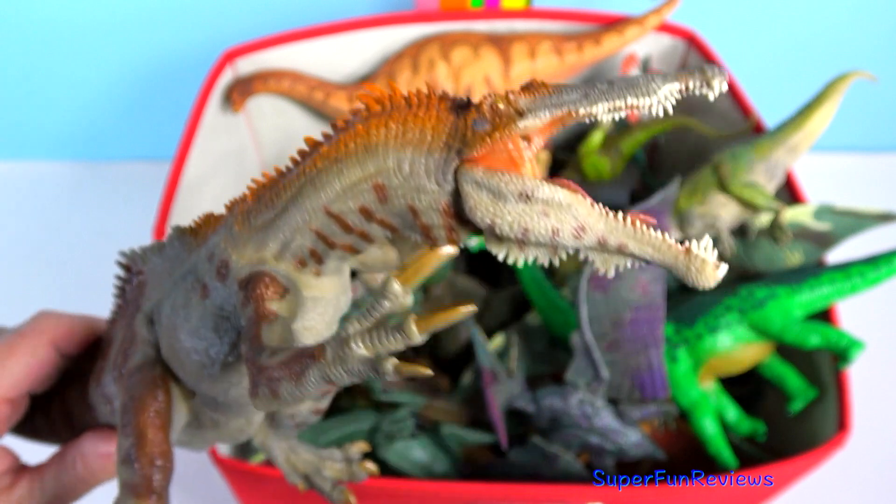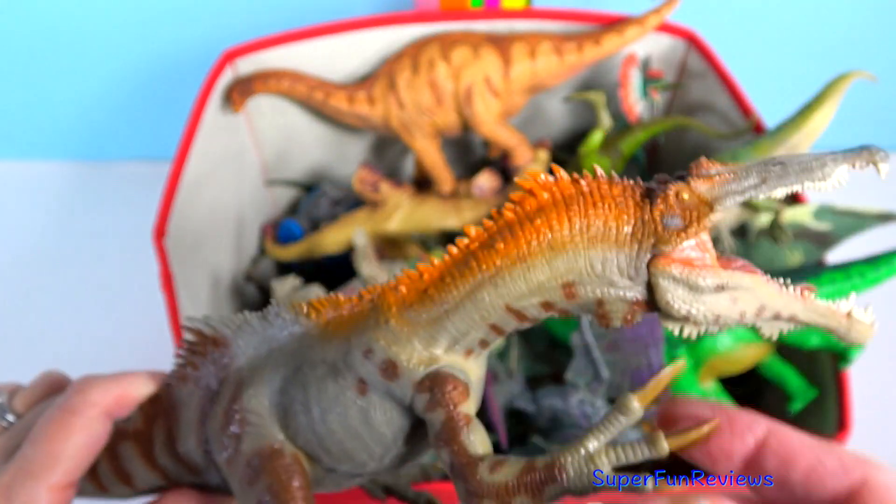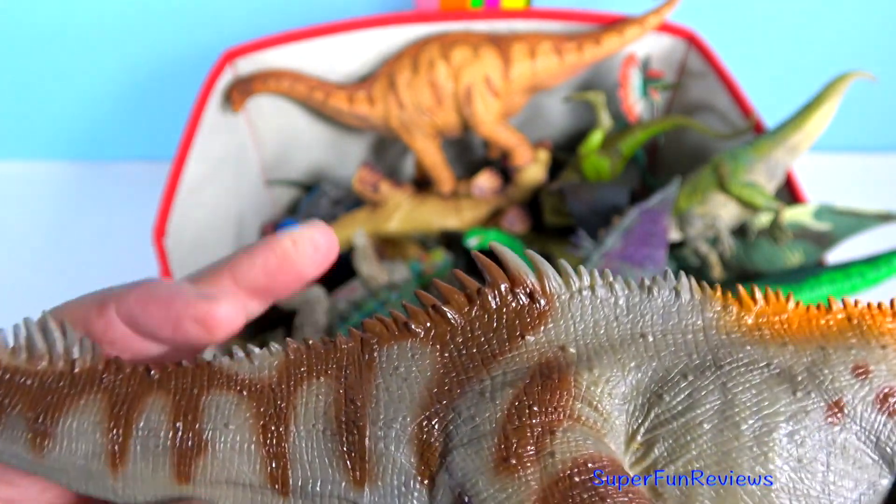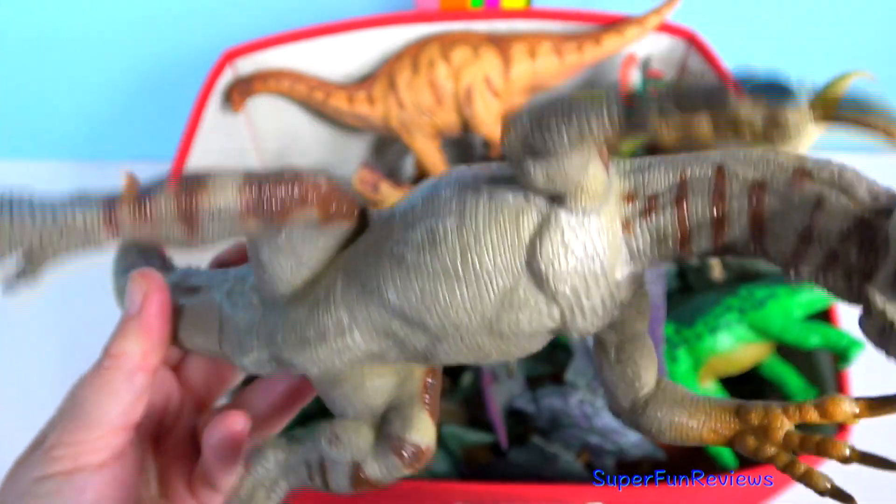Baryonyx is one of the largest fish-eating dinosaurs. Its crocodile-like head and dangerous claws make it a master hunter of rivers and lakes.